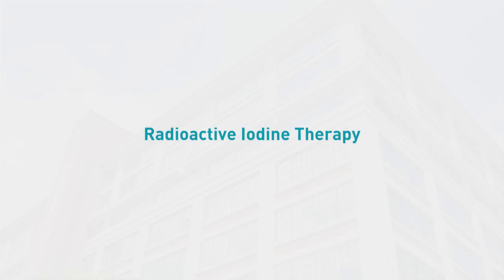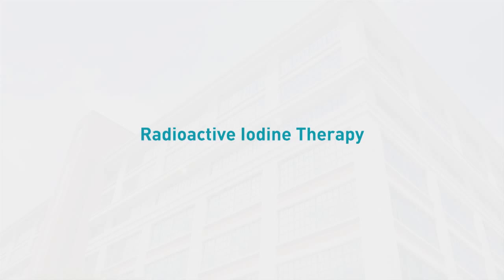I am Giuseppe Barbicino, I am an endocrinologist and I work at the thyroid unit at Massachusetts General Hospital. After surgical removal of the thyroid cancer, we sometimes consider treatment with radioactive iodine. Normal thyroid cells and some thyroid cancer cells accumulate iodine from the bloodstream. If these cells are fed with iodine that has been made radioactive, they will be killed by it with limited radiation to other body tissues.